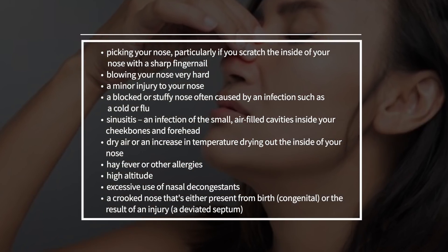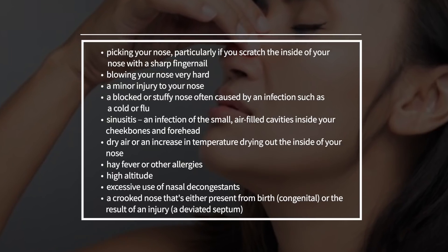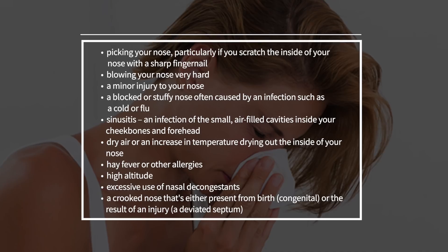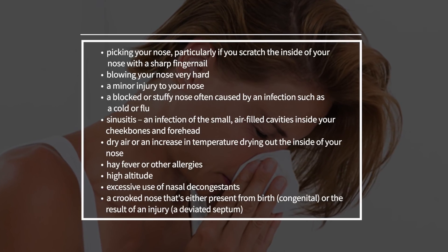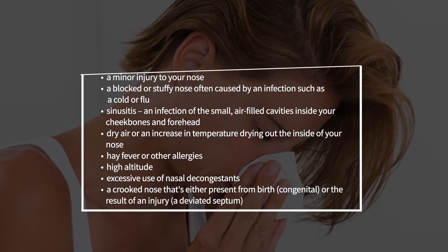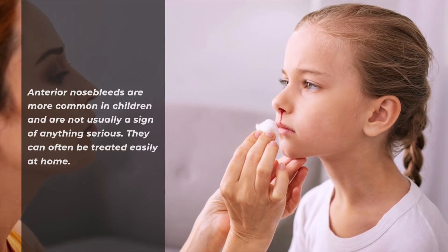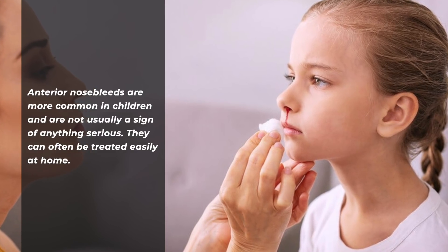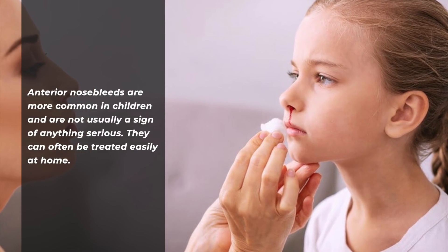Other causes include dry air or an increase in temperature drying out the inside of your nose, hay fever or other allergies, high altitude, excessive use of nasal decongestants, and a crooked nose that's either present from birth or the result of an injury. Anterior nosebleeds are more common in children and are not usually a sign of anything serious. They can often easily be treated at home.